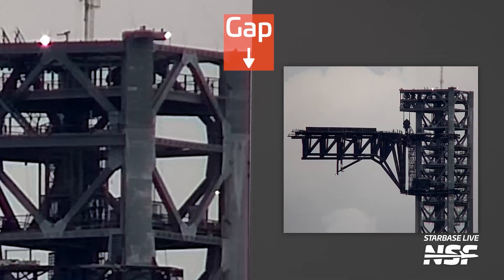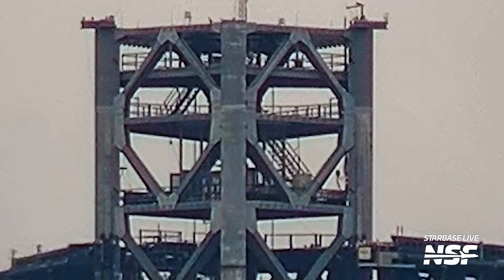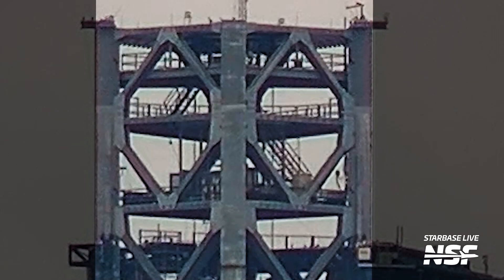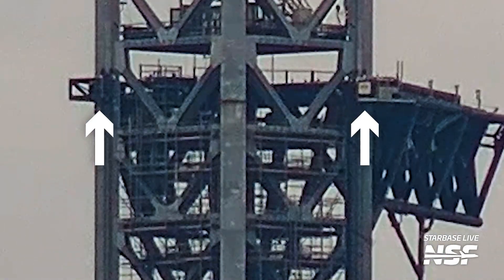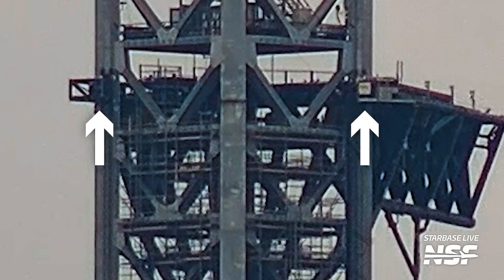However, something happened that really shouldn't: during the full-speed catch attempt, the tower actually twisted. If you look really closely, you can see the tower twist and the chopsticks' carriage and skates look like they might actually come off the rails. A structure like this does need to be flexible, but you don't want it to move too much — being too rigid or too flexible is both a bad thing. SpaceX is going to need to either mitigate this or figure out how to solve it before Flight 5. Disclaimer: I'm not a structural engineer, so I could be wrong here.